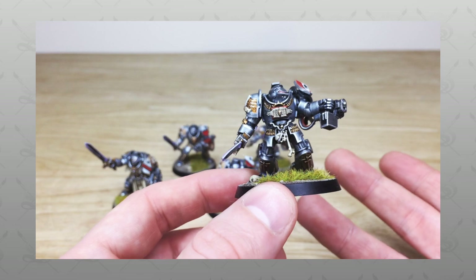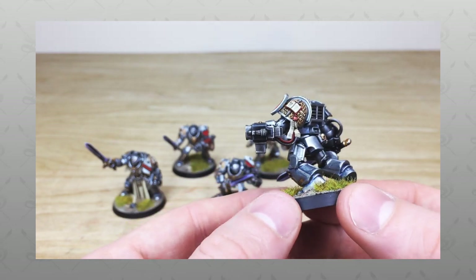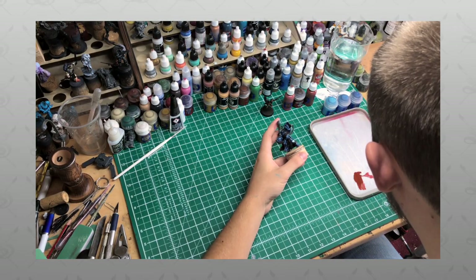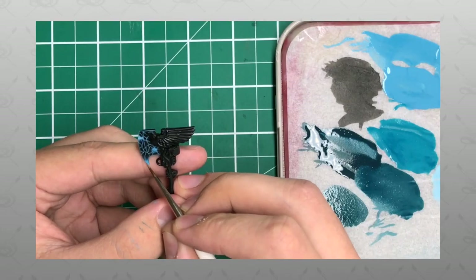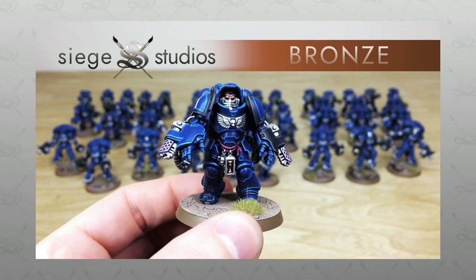Hi guys, hope you're well and welcome to this commission showcase video. We have a great squad of Grey Knights for you to check out today. If you're new to Siege Studios' YouTube channel, then firstly welcome. Siege Studios is a UK-based premium commission miniature painting service with 30 painters who all paint from our Bronze premium gaming level.